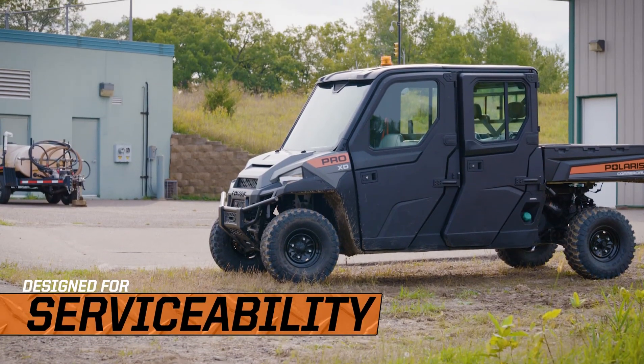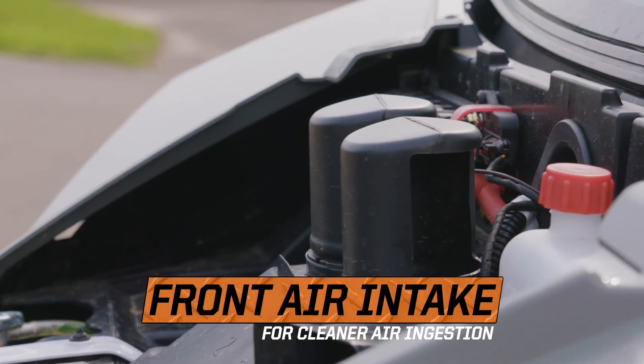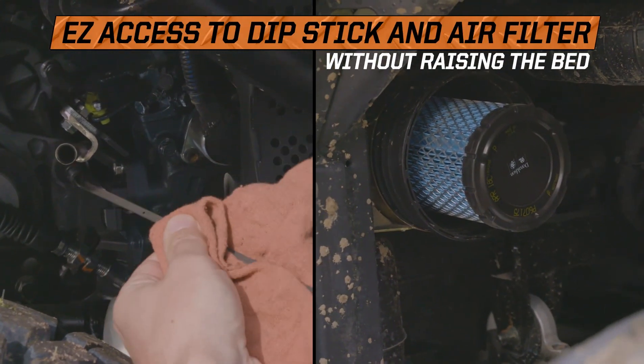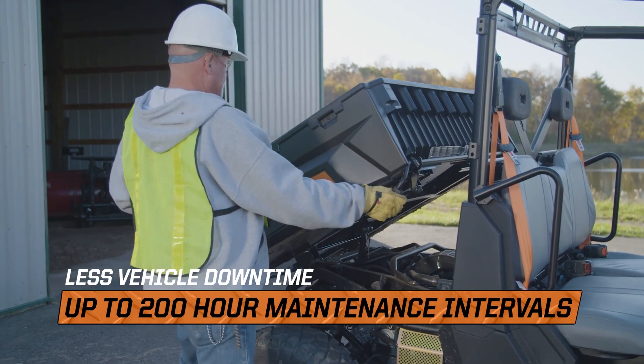Downtime kills productivity, so we designed the Pro XD for less frequent service, made it more accessible for maintenance checks, and added more fault sensors so you can solve issues before they require service.